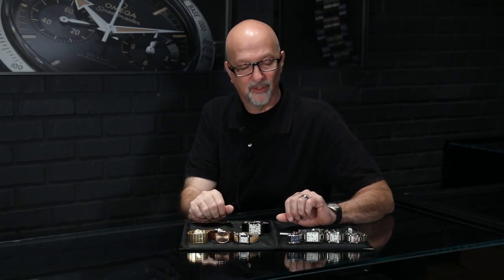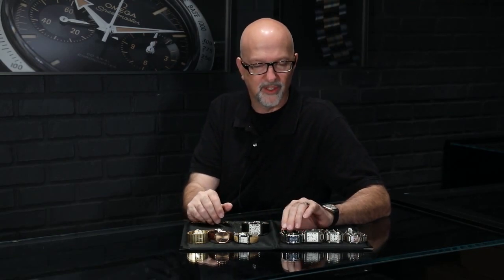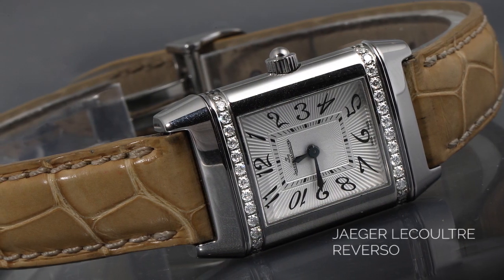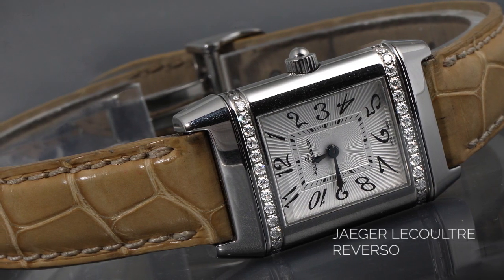We also have a lot of other interesting square watches — things that are not the everyday round watch you see so often. We have the Patek Philippe 24, which is no longer being made in square, and we have a nice selection of them — a beautiful watch and one of the classiest ladies' watches ever made. We also have a huge selection of the Jaeger-LeCoultre Reverso, which was also designed in the 1920s. Jaeger was friends with Louis Cartier and they would collaborate. We have men's and women's Reversos, very dressy ones and very casual ones — a fascinating watch.